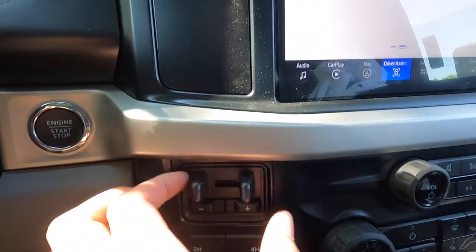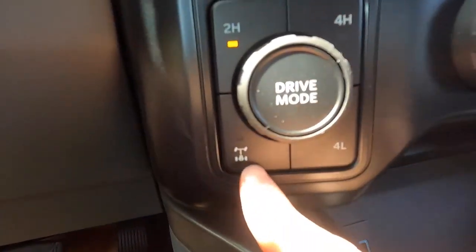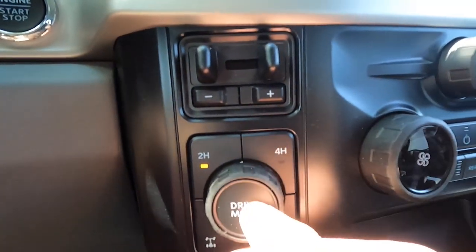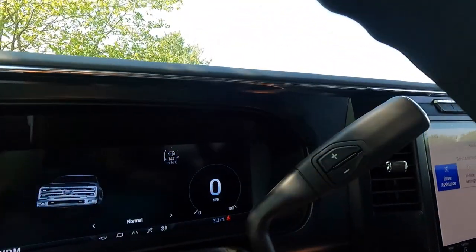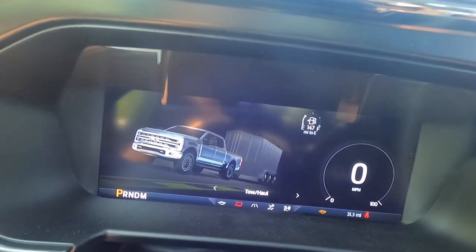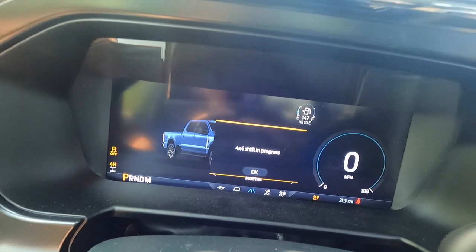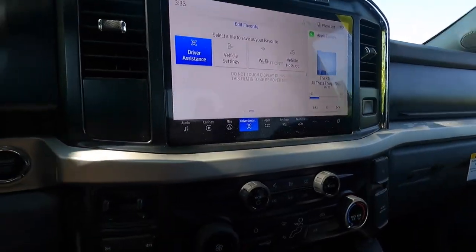You get push button start and an integrated trailer brake controller. You've got your two-high, four-high, the electronic locking axle on or off button, and then four-wheel drive low. You also have a drive mode selector with five modes: eco, tow/haul, normal, slippery, and off-road. I'm just going to leave it in normal mode.